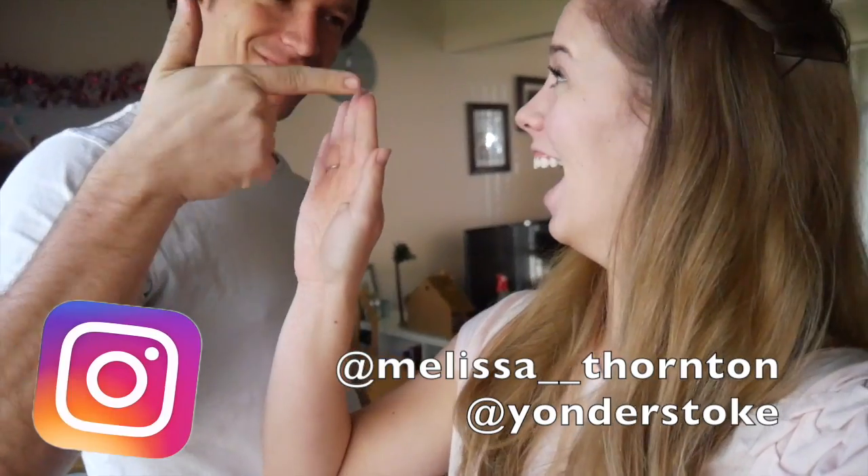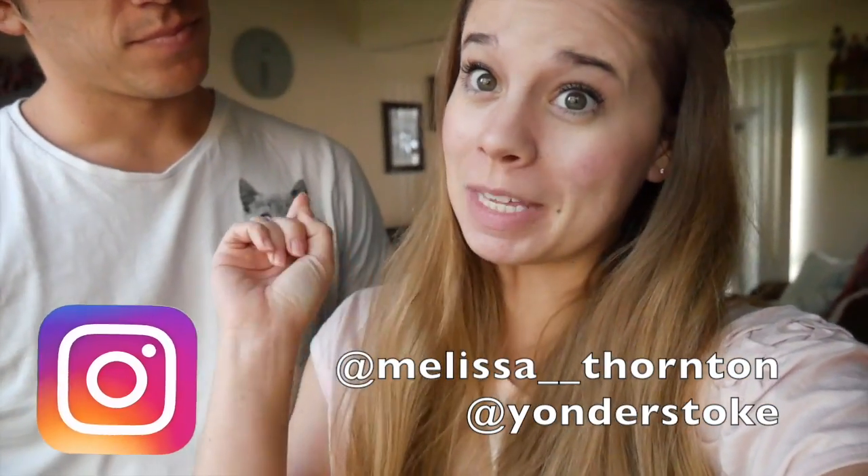Hello, you guys! Welcome to Vlogmas 18! What up? That's insane — one week till Christmas. If you guys saw our vlog from yesterday,